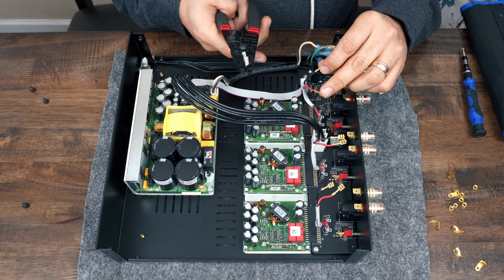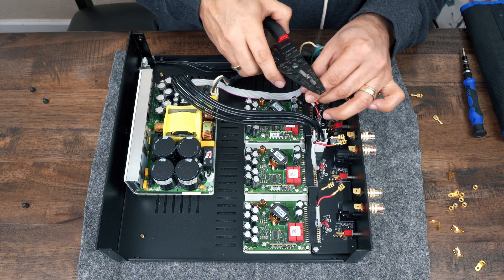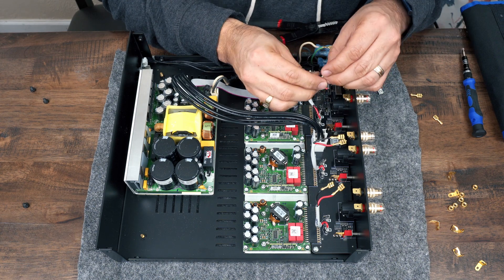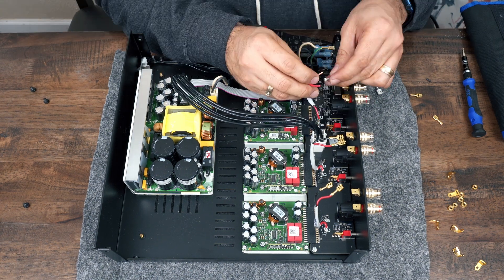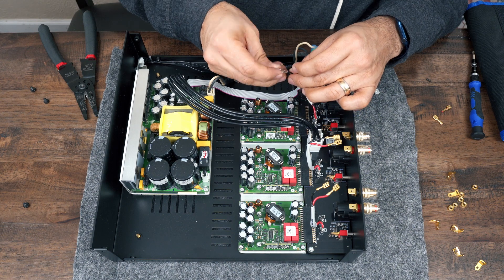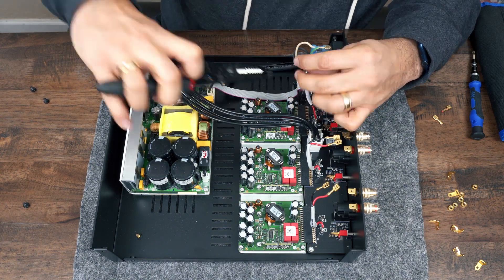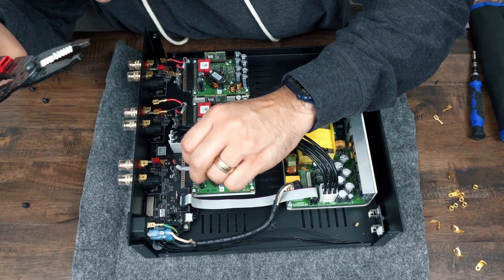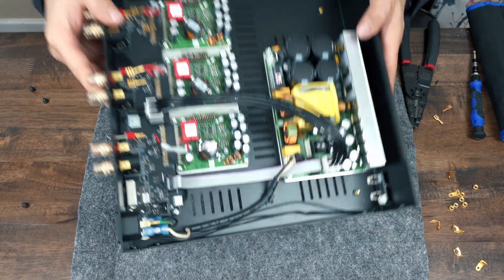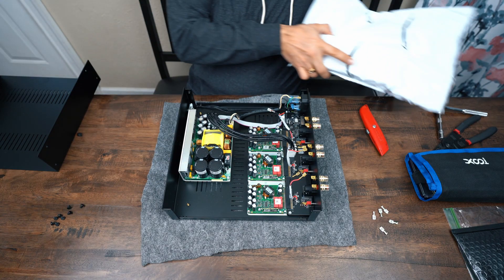Next was to cut the existing female connectors and strip the wire. I used the 14 gauge hole to strip the wire. Unfortunately, here's where I ran into my biggest problem. The crimping tool I had looked like it could work, but I had a ton of trouble getting it to work. After some struggle, I finally got it crimped, but it looked pretty bad. Because of how bad it looked, I decided I would purchase a different crimping tool before moving forward with the rest.